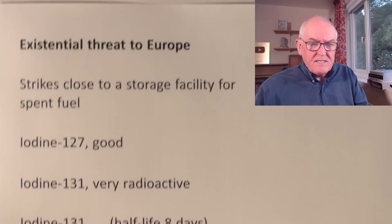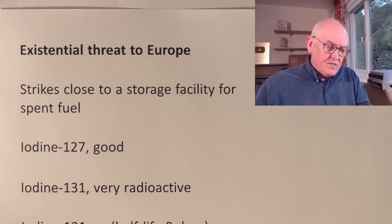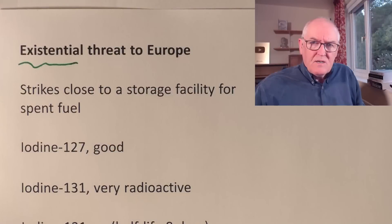I've put this down as an existential risk — a term which is sometimes overused, and I might be overusing it here. Existential of course means related to existence, so this is a threat to some people's existence, certainly. Whether it's a threat to all of Europe's existence depends on some factors — probably not — but it could be very, very bad news for a lot of people if this goes wrong, as it certainly potentially could.